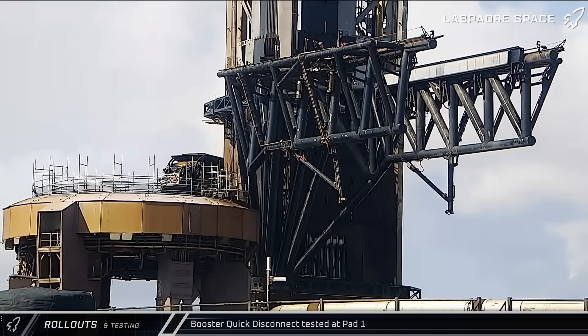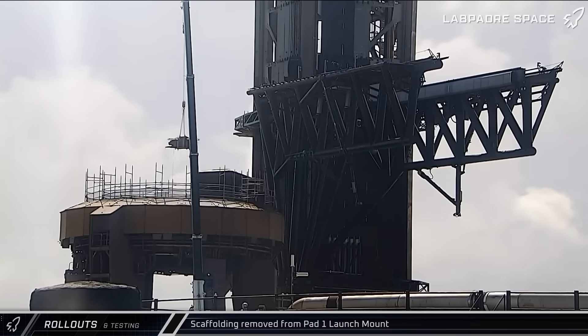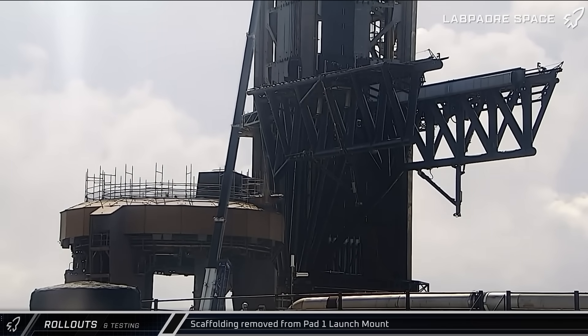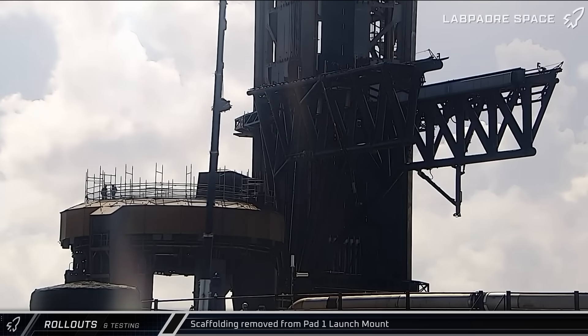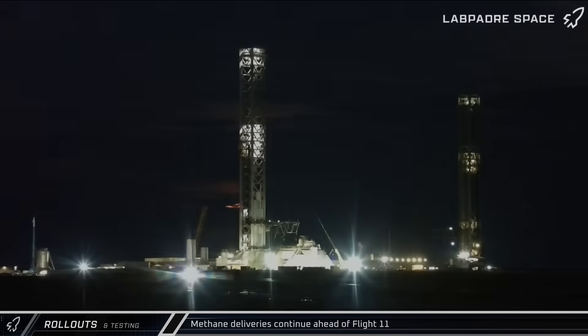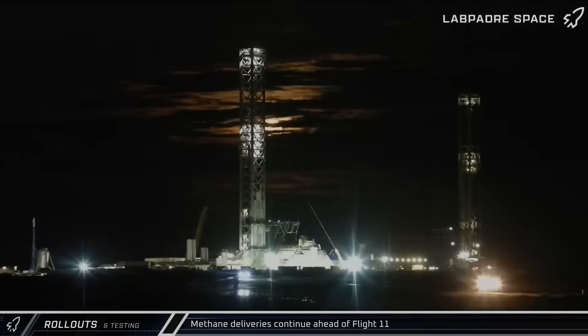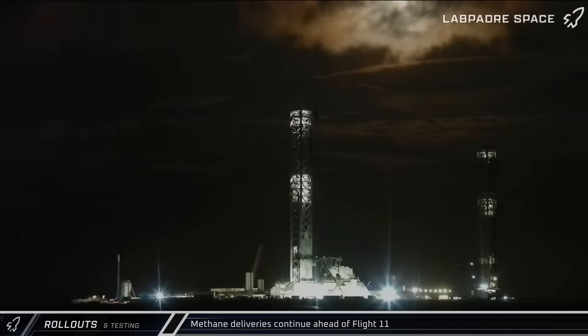Back over at pad 1, as crews worked to prepare for the upcoming 11th integrated flight test, the booster quick disconnect interface was extended and retracted a few times, making sure everything is working properly ahead of Booster 15's return to the launch site. Later, a crane was seen lifting scaffolding materials out of the interior of the launch mount, likely following work necessary to convert the infrastructure back to a booster interface following the static fire of Ship 38. We were treated to a gorgeous moonrise through the clouds behind the launch complex on Tuesday night, while methane deliveries arrived and offloaded as flight preparations continued.